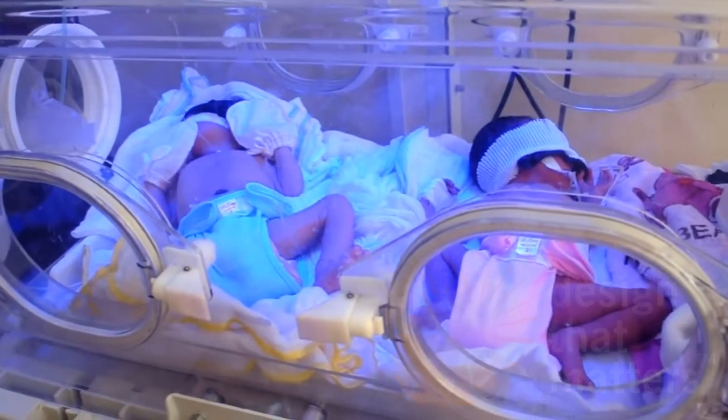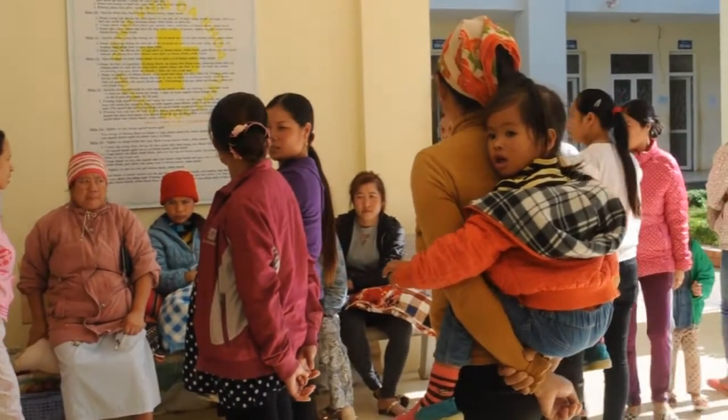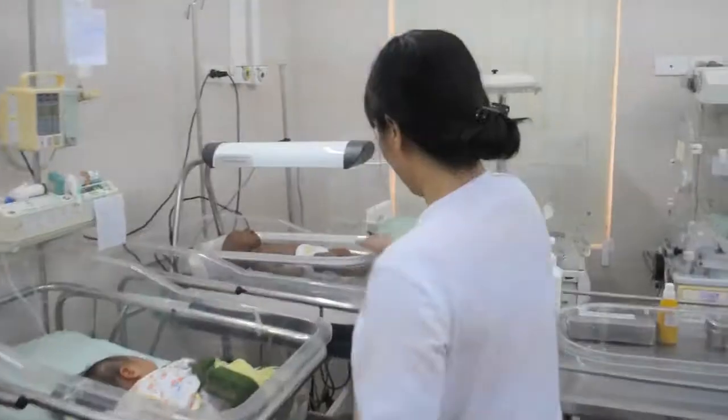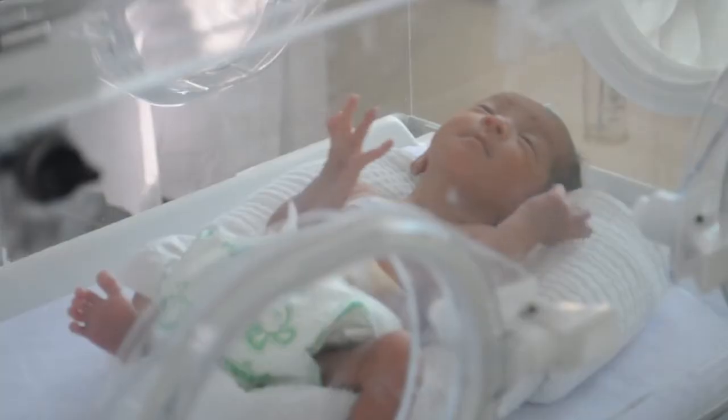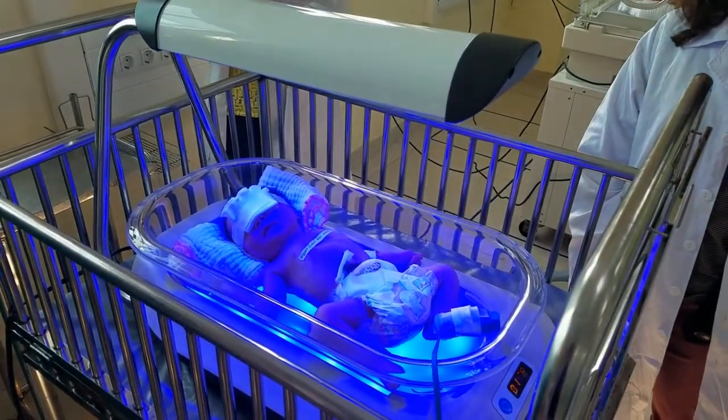At Design That Matters, we're dedicated to solving problems for and with the poor in developing countries. Our latest project is called Otter. It's a simple warming bassinet that will prevent hypothermia in newborns while they receive other treatments, like phototherapy, which cures newborn jaundice.